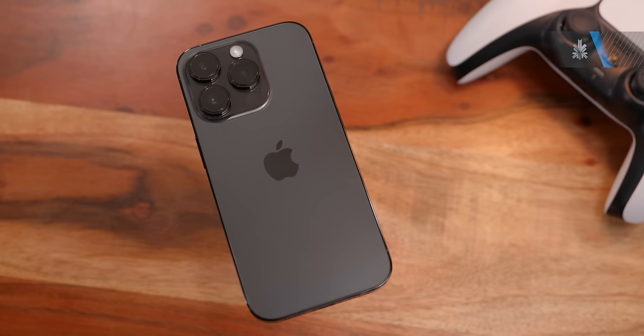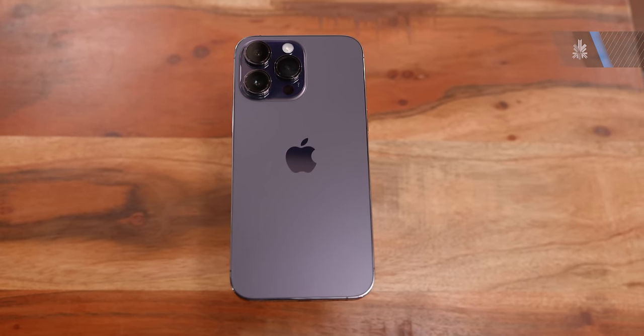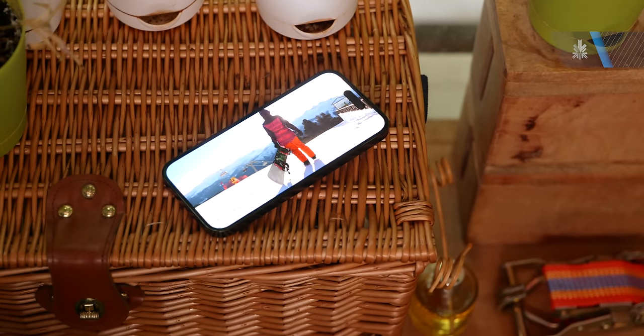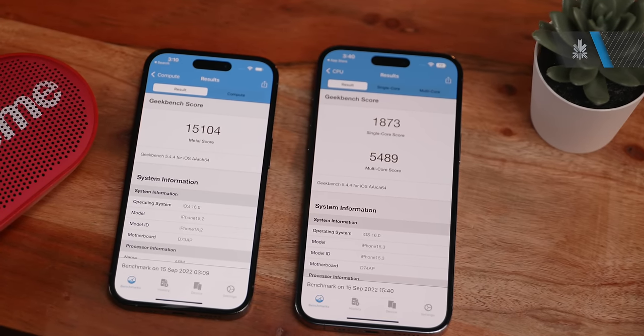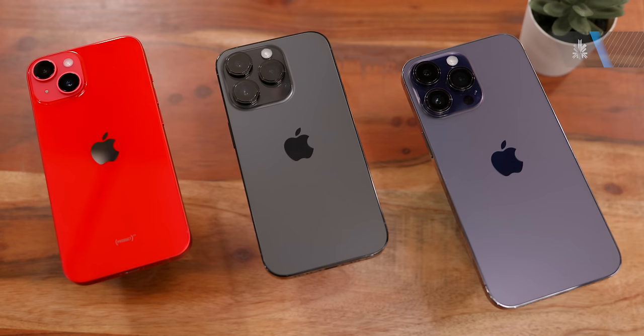Both Pro phones are available in four storage options, all the way from 128GB to one terabyte. If you choose the lowest option and want to shoot ProRes video, that'll be restricted to 1080p. The new iPhone 14 Pros also get the faster A16 Bionic chip — a four-nanometer process-based chip with a 16-core neural engine, a six-core CPU, and a five-core GPU. Performance numbers are significantly higher than the A15 Bionic, which is available on the iPhone 14 and the iPhone 14 Plus.